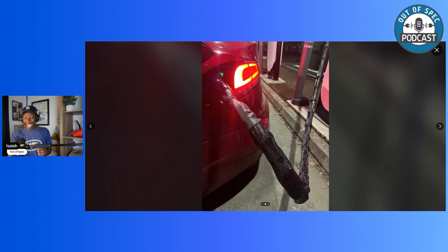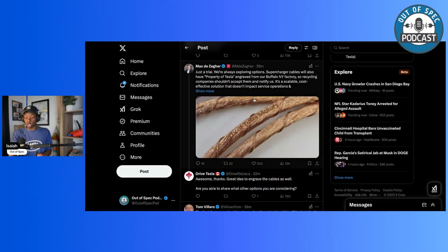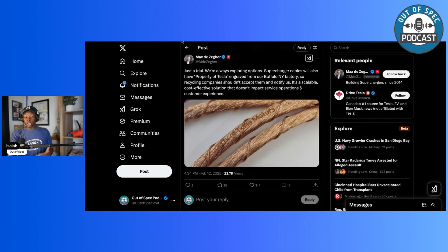Straight from Max, who is the head of Tesla's supercharging, he says this is just a trial — they're always exploring options. Supercharger cables will also have 'Property of Tesla' engraved, from their Buffalo, New York factory — that's where Tesla makes superchargers — so recycling companies shouldn't accept them and should notify Tesla. It's described as a scalable, cost-effective solution that shouldn't impact service operations and customer experience. Imagine going to a scrapyard with blue hands, blue all over you, and copper that says 'Property of Tesla Motors' — that gives the recycler the opportunity to report those thieves to police and back to Tesla.